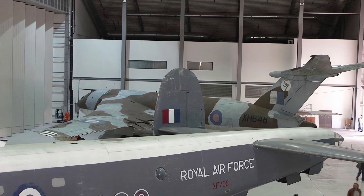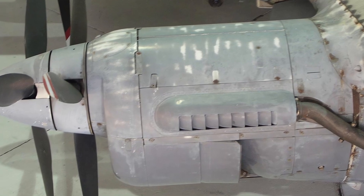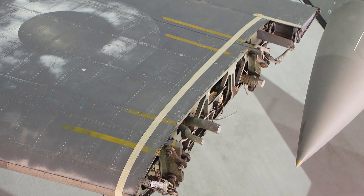It was powered by four Rolls-Royce Griffin engines with contra-rotating propellers, giving it a top speed of 300 miles per hour and a range of over 4,000 miles.